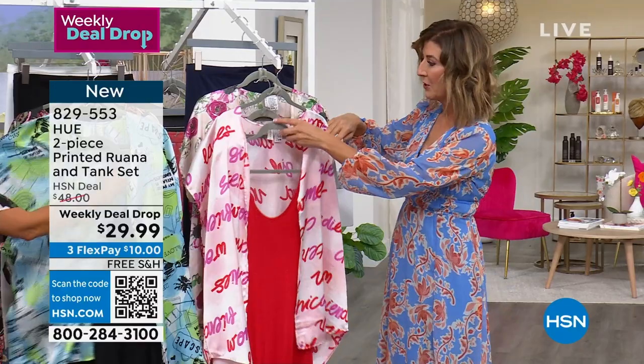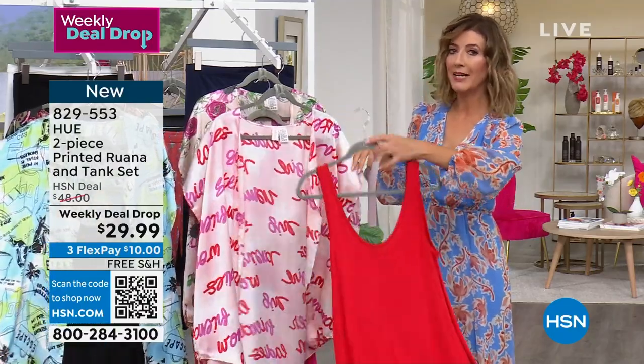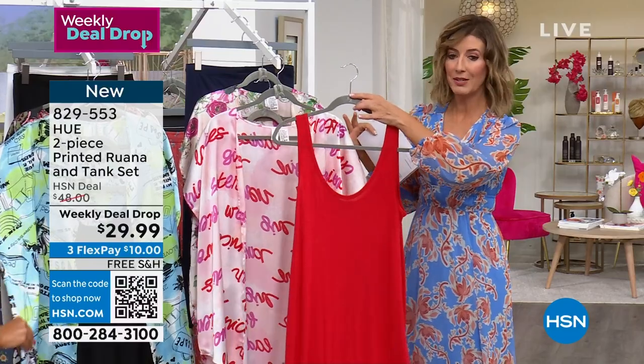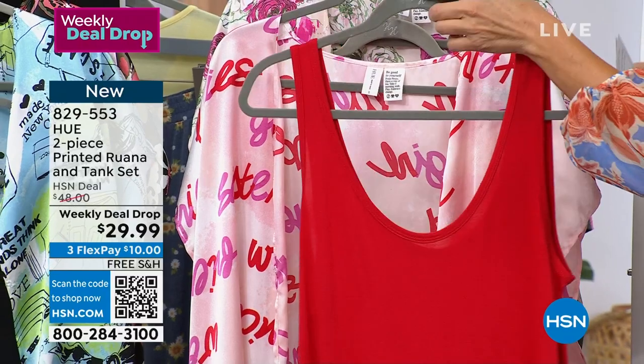Let me break it down. Sarah Rui always brings you the best of Hue. This is a big national brand and we have exclusives that you will not find at any other retail. No one else is doing this — free shipping, $29.99. You get two pieces. These are tunic lengths.